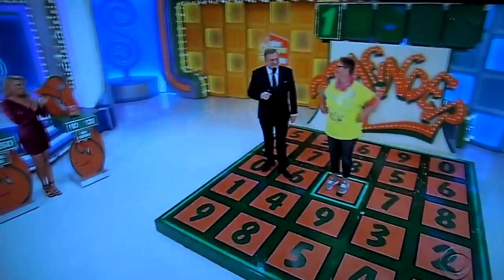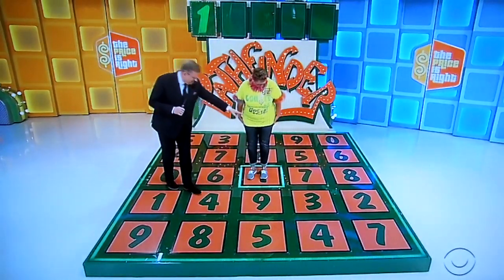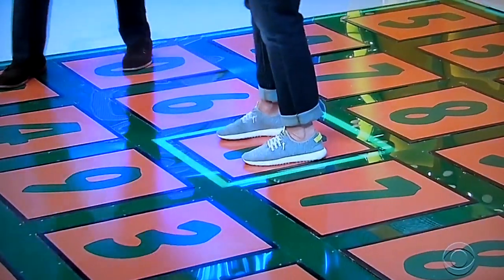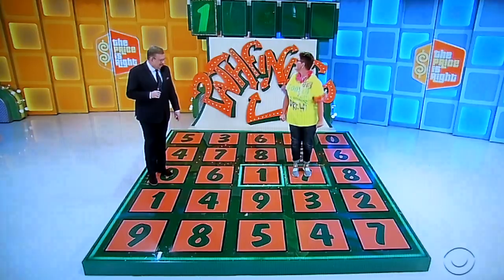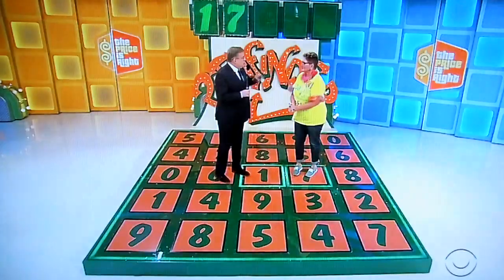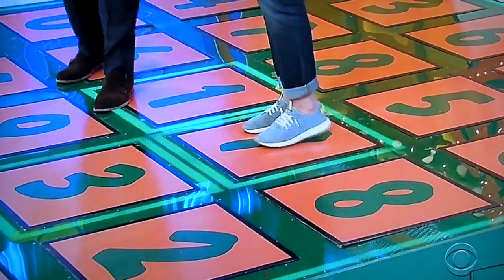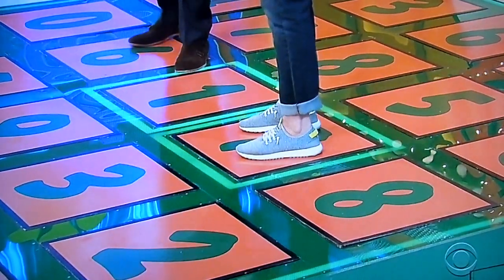Okay, it's a Hyundai. Jennifer, first number is 1. It's a Hyundai Accent — is the next number 7, 9, 6, or 8? 7! Yes! It's great that you got that first number, because you have 3 numbers to go and you have 3 do-overs — that gives you a really good chance. The next number is going to be the 8 to your left, the 3 in front of you, or the 5 right behind you. 3, 8, or 5. 5! Yes!